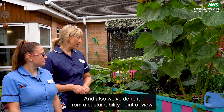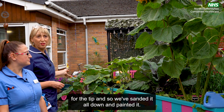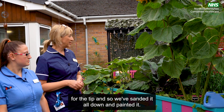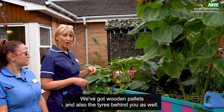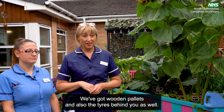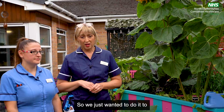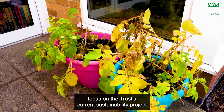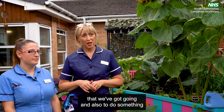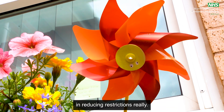We've also done it from a sustainability point of view. In the background we've got a wheelbarrow which was ready for the tip, so we've just sanded it all down and painted it. We've got wooden pallets and also the tyres behind you as well. We just wanted to do it to focus on the Trust's current sustainability project and also to do something that we could involve the patients with in reducing restrictions.